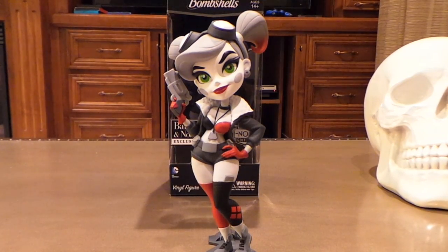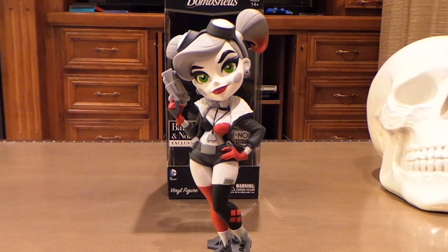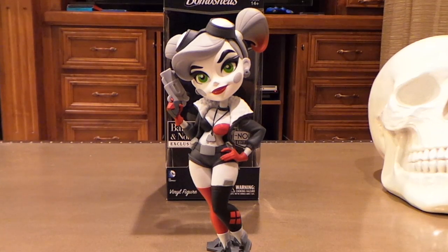I ordered her from barnesandnoble.com — they packaged it pretty well and the shipping was free. If you're looking for one, I believe they're still up on the website. I'm not sure if this one is as limited as the Wonder Woman and Catwoman, but I can't imagine them making too many more than 3,000 pieces, especially for a company that's just barely getting into vinyl figures.